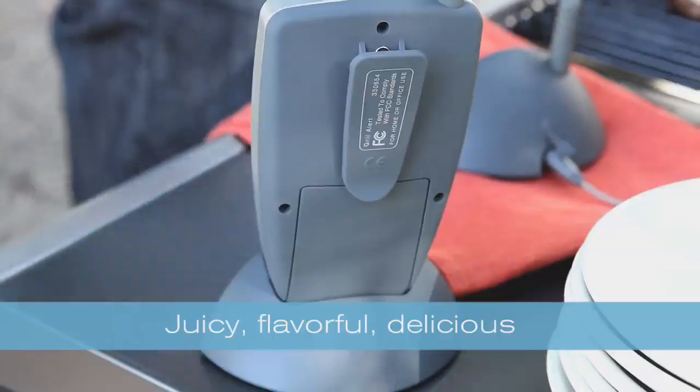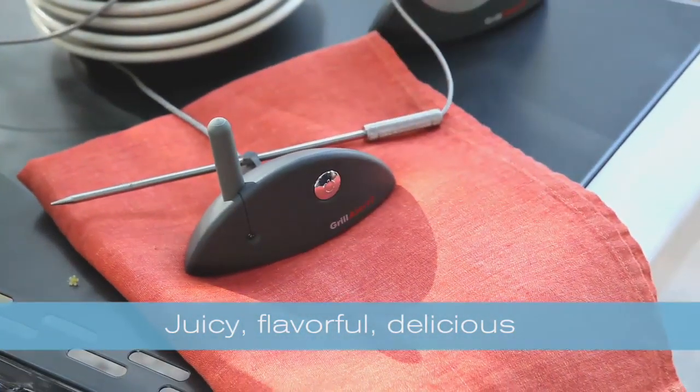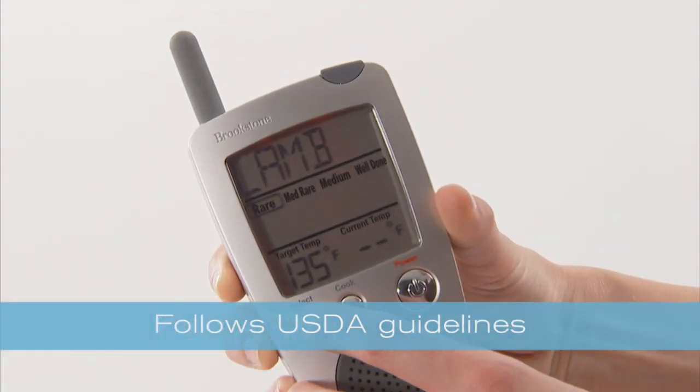Grill Alert is the stress-free way to ensure my grilled meals are juicy, flavorful, and delicious, as well as safely cooked all the way through. It follows USDA guidelines for doneness temperatures.